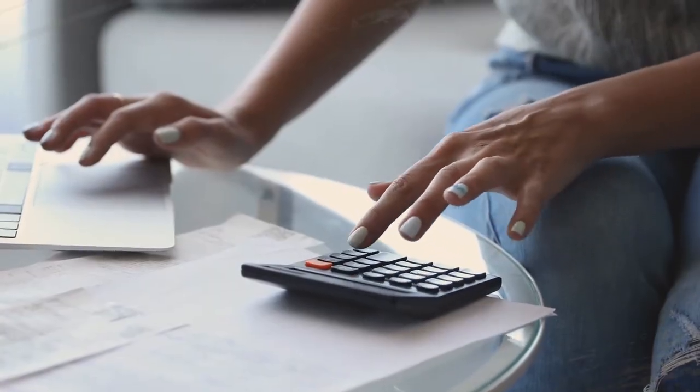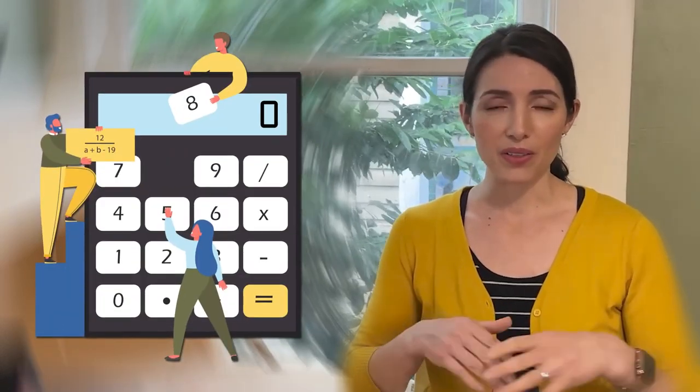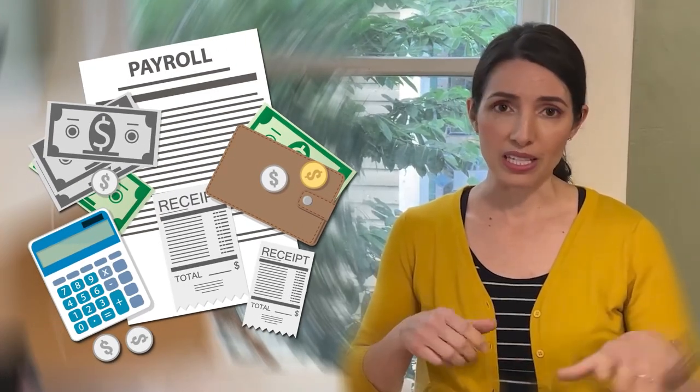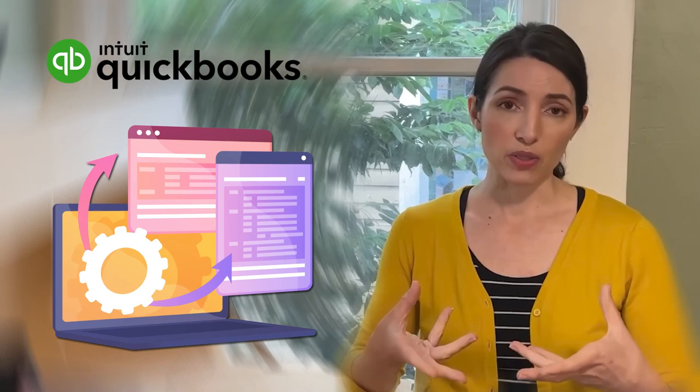It's worth mentioning that there is a lot that goes into paying your nanny legally. If you're good with numbers, go for it — there are lots of tools out there to help make that easier. QuickBooks is one, along with lots of payroll softwares.